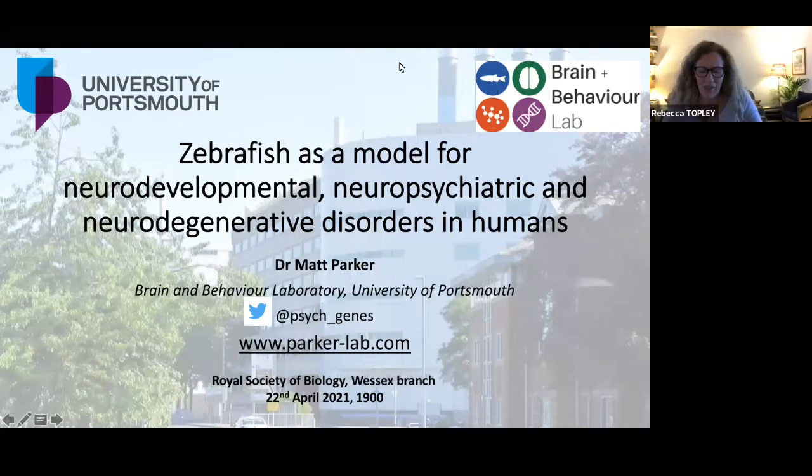He's published over 70 research articles, reviews and chapters, and having seen him speak before, he's passionate about the work that he carries out and its applications to neurodegenerative disorders in humans. So without further ado, I'm very delighted to welcome Matt and thank you very much for joining us.